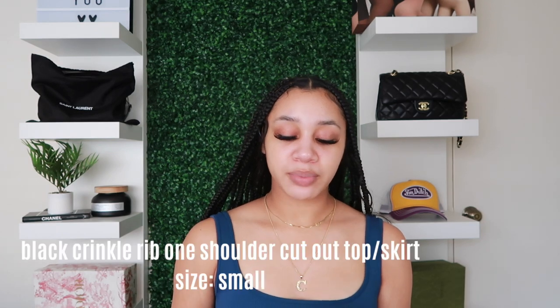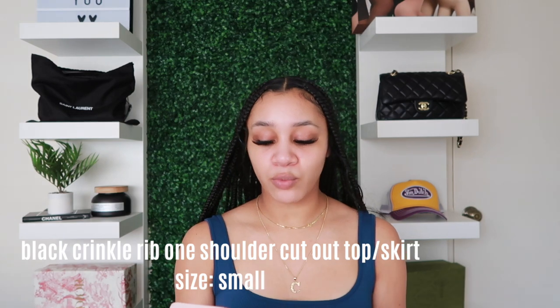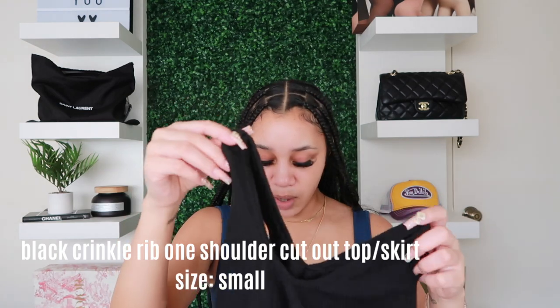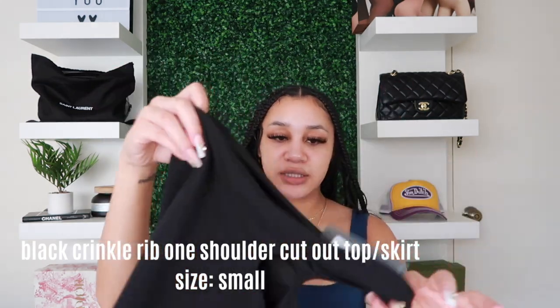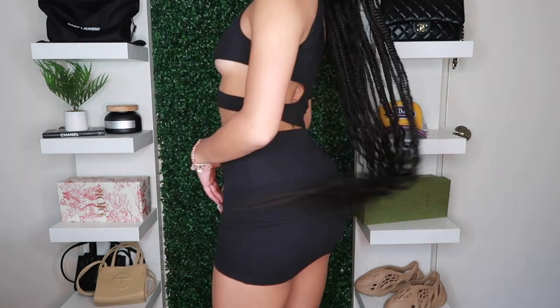Next is a two-piece from Pretty Little Thing — bought individually. I have the Black Crinkle Rib Cutout Waist Mini Skirt and the Black Crinkle Rib One Shoulder Cutout Crop Top. The top has a cutout design and the skirt has a small cutout on the side — both in size small and black. These are my two safe outfits in case worst-case scenario.